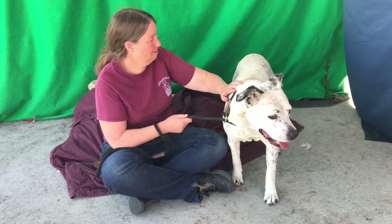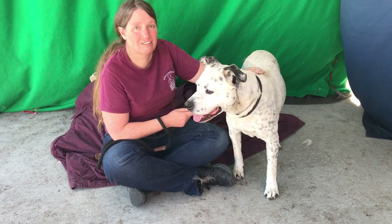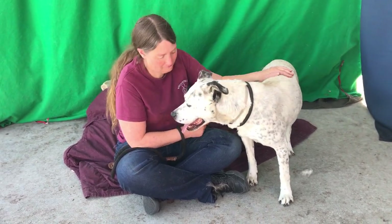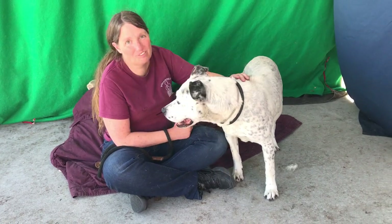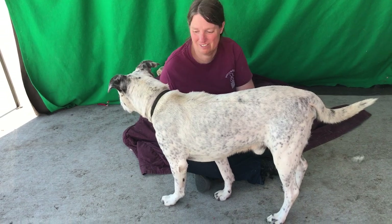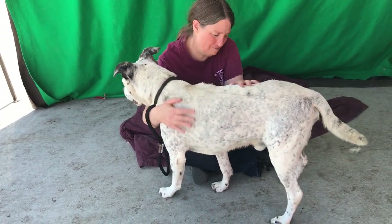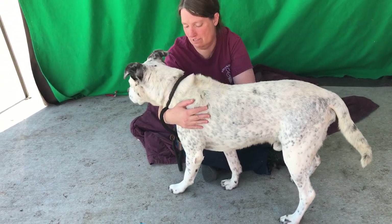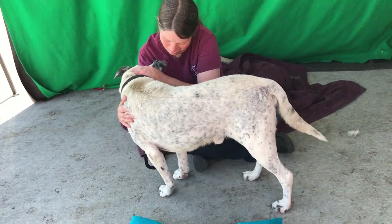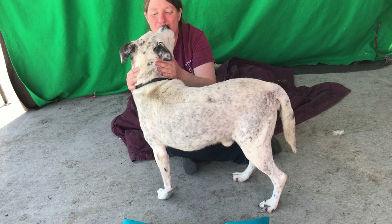One last thing — he weighed in at 50 pounds when he was brought in, which is a large medium, a small large — really nice size. So come on down and meet this guy, make him part of your pack. I think he's going to make a great addition to any number of family situations.